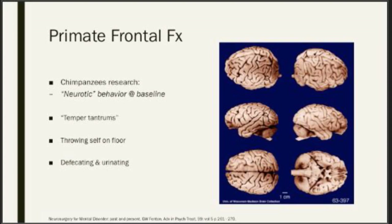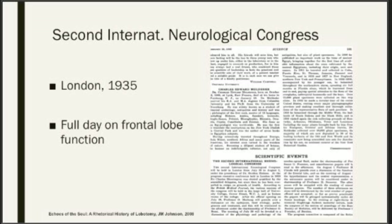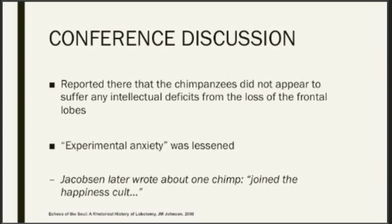They decided to experimentally resect portions of their frontal lobes. One chimpanzee, Lucy, seen here in the picture with Dr. Fulton, was described as being calmed afterwards — able to participate in testing without any difficulty. The quote I found quite interesting: 'Devoid of any emotional expression and no longer capable of the arousal of the frustrational behavior she had displayed before this operation.' They take their results to the second international neurological conference held in the summer of 1935 in London, where there was a full day's worth of presentations on frontal lobe functionality. They noted no behavioral or intellectual deficits found after testing, and that experimental anxiety was far lessened. Jacobson later writes that one of the chimps had 'joined the happiness cult' afterwards.